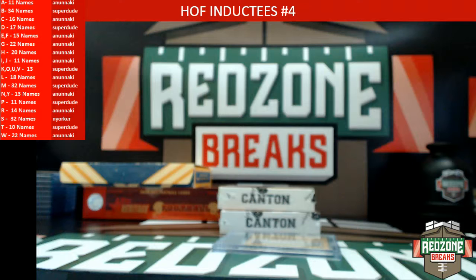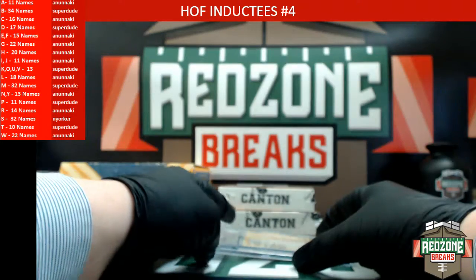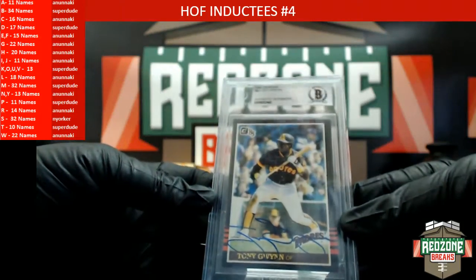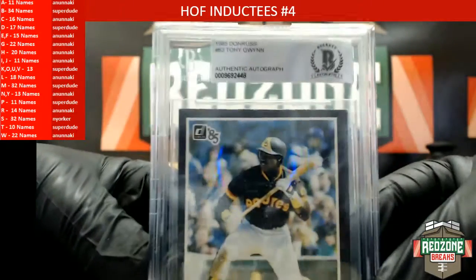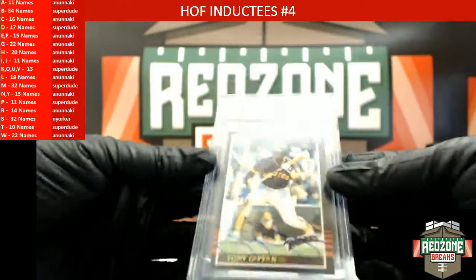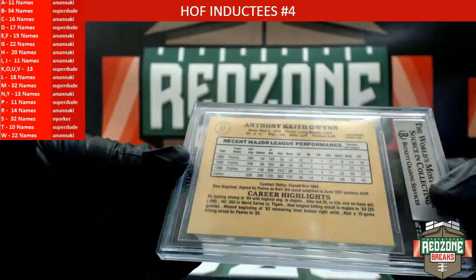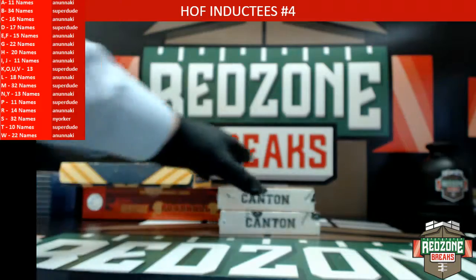The 1984 Donruss Duke Snyder puzzle — how about that dude! Congrats New Yorker. Oh are you serious? That is so awesome, New Yorker — you know the nostalgia in that. Alright here we go, Tony Gwynn auto — letter G — heading out to Nunnakee. Tony Gwynn 1985 Donruss auto. Very cool, alright next box.